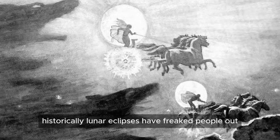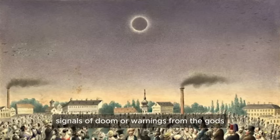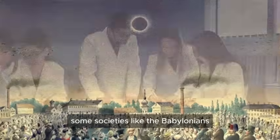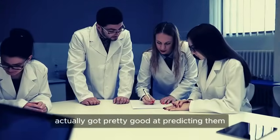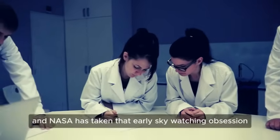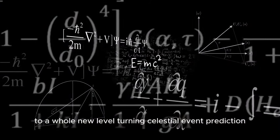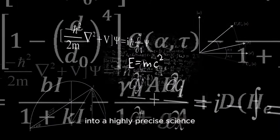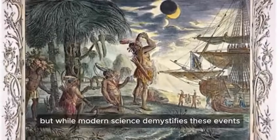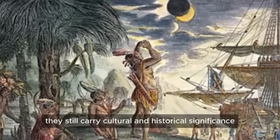Historically, lunar eclipses have freaked people out. Ancient civilizations saw them as omens, signals of doom, or warnings from the gods. Some societies, like the Babylonians, actually got pretty good at predicting them using just the patterns they observed in the sky. Fast forward to today, and NASA has taken that early sky-watching obsession to a whole new level, turning celestial event prediction into a highly precise science. But while modern science demystifies these events, they still carry cultural and historical significance.